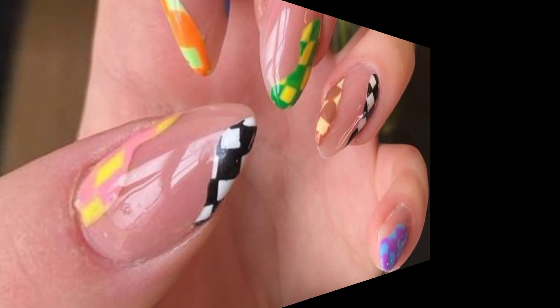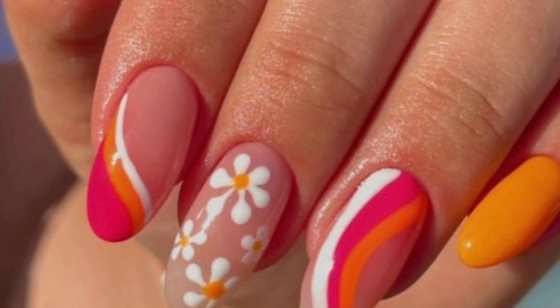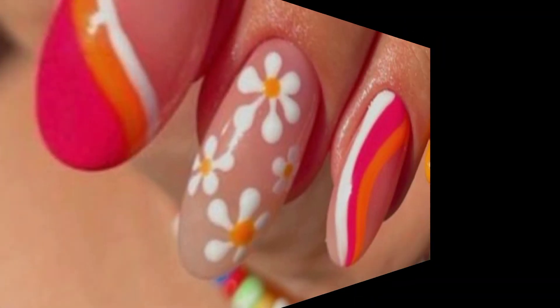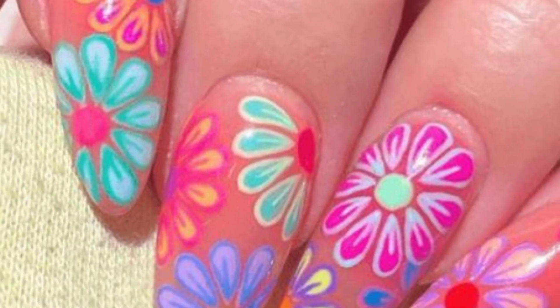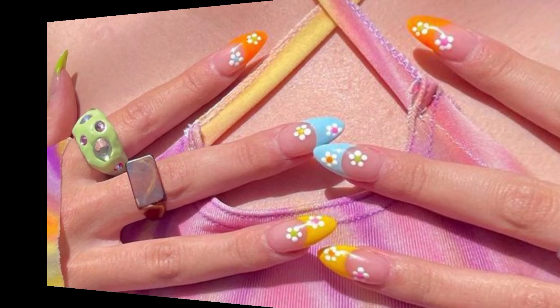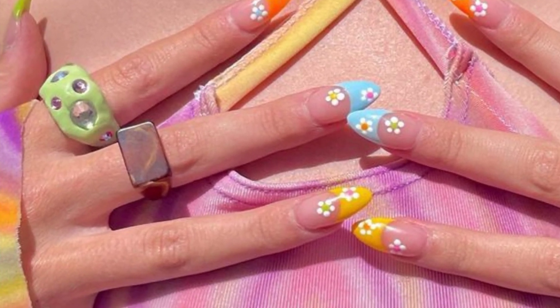Create a beach-inspired look with nautical themed nail designs — think stripes, sailboats, seashells, or starfish. Navy blue, white, and red are popular colors for nautical designs.